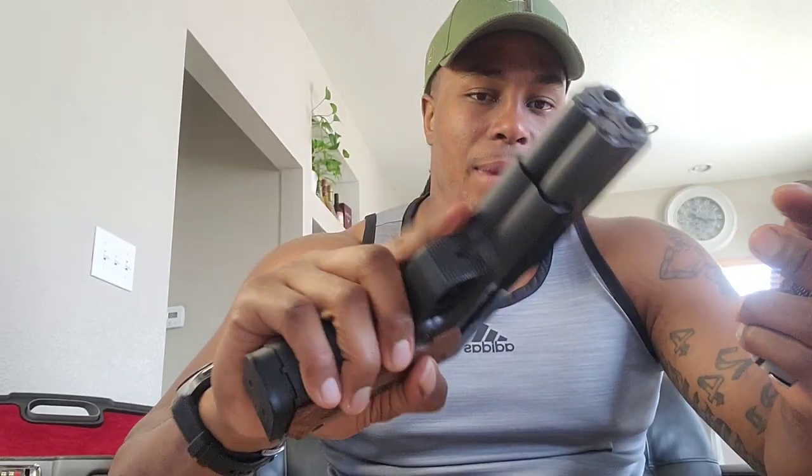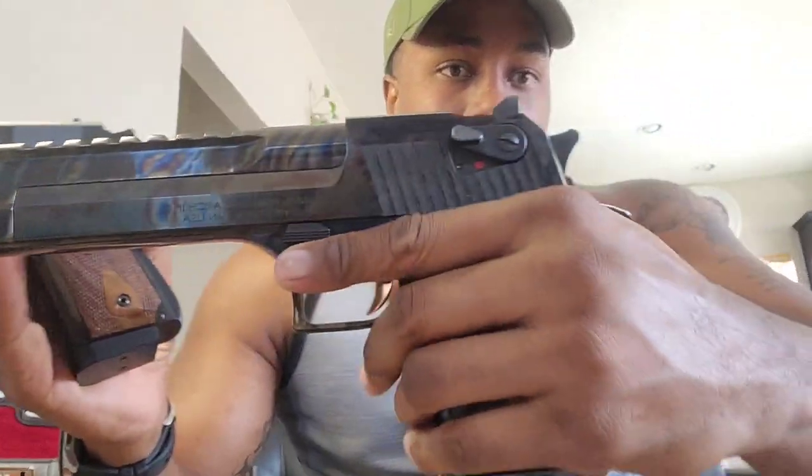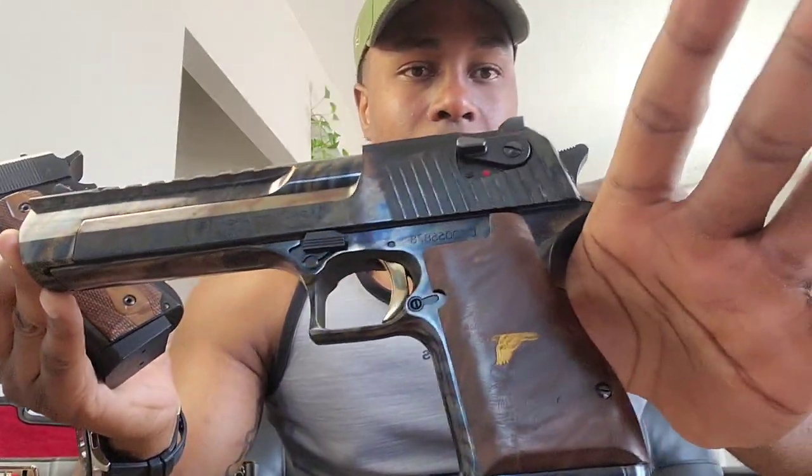Double .45 ACP — I can't wait to take this to the range. Let me know what y'all think. Y'all rocking with this? If y'all ever saw this at the range, is this something y'all would want to shoot? Because if y'all came to the range with me, y'all are definitely gonna shoot this — and y'all are gonna shoot that .500 too.